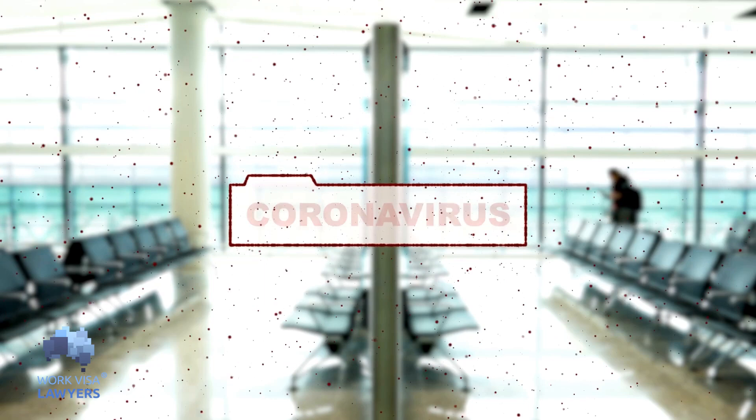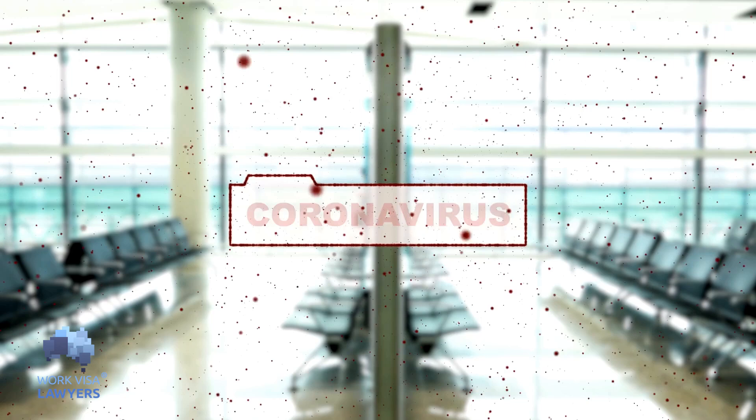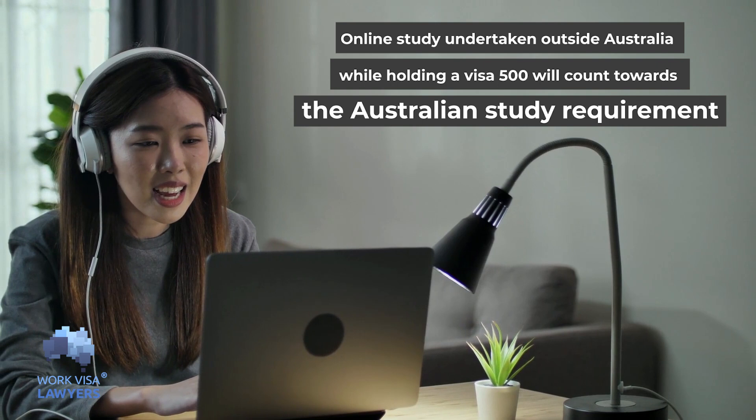The government has changed the requirements for those temporary graduates who have been affected by COVID-19 travel restrictions. If online study was undertaken outside of Australia while holding a student visa, this will count towards the Australian study requirement.